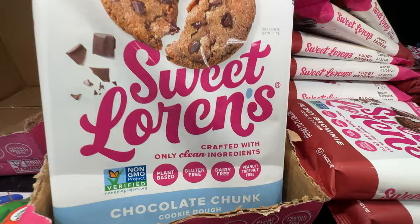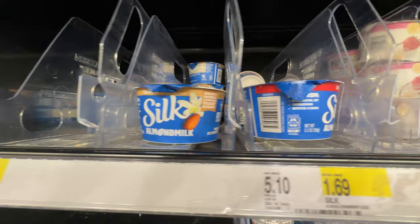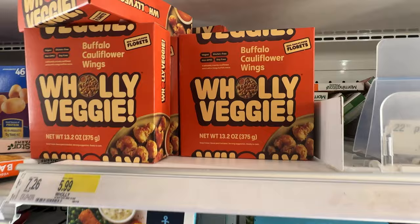Annie's organic. Sweet Lauren's — we got some chocolate chunk, fudgy brownie cookie dough, and oatmeal cranberry. All vegan right there. And their Silk almond milk — that's my favorite right there, the vanilla.